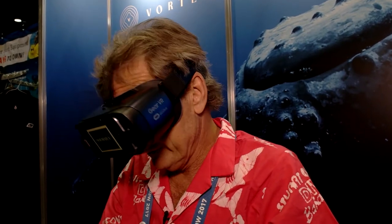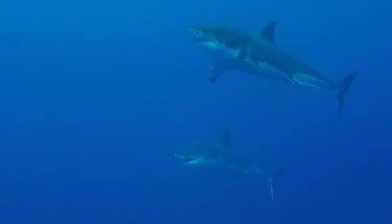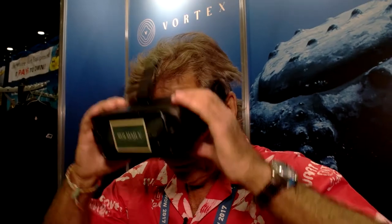I'm like 80 feet deep here. Wow, look at that great white shirt. Wow, that's remarkable. You know, maybe you don't have to go diving with a pair of these babies.